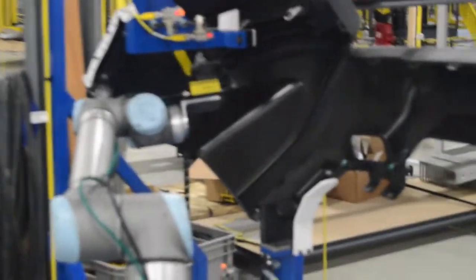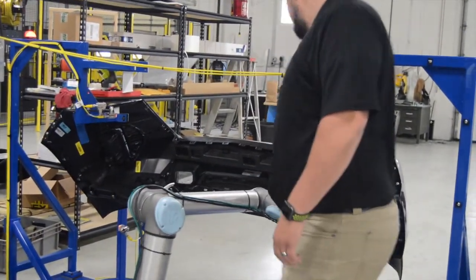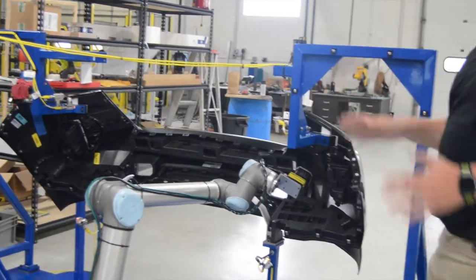This particular robot is also built with a safety feature so that anytime it comes into contact with a person or object, it knows to come to a halt.